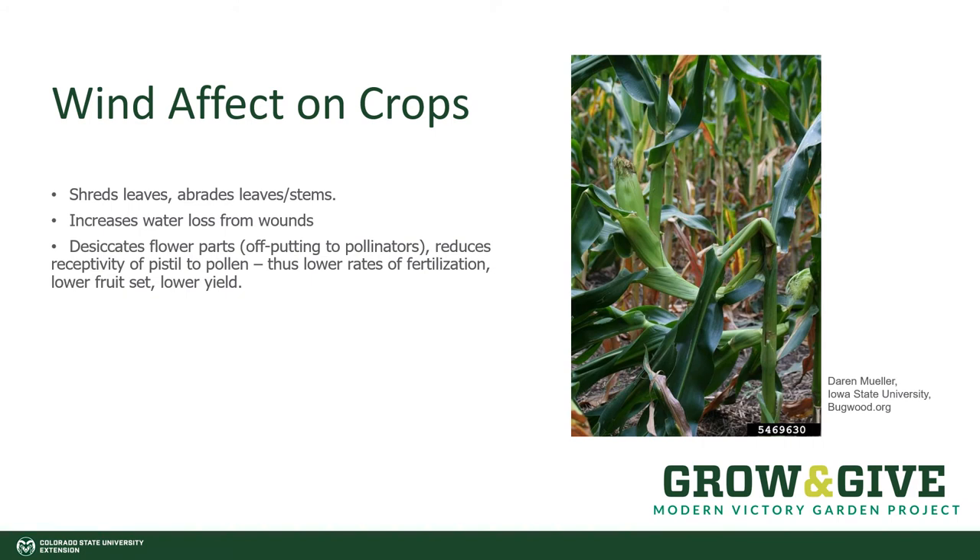As we can see ourselves, the wind can shred leaves. It also moves soil particles, sand, and grit that abrade the plant itself, scratching and wounding the plant tissue. This opens those wounds up for more wind, wicking moisture out of the plant, compounding the problems of drying out from persistent wind. Also, flower parts dry off more quickly and are less appealing to pollinators. It reduces the receptivity of the pistil to the pollen, and given that pollinators are not as inclined to visit dried-out flowers, this reduces pollination and you get lower fruit set and lower yield.